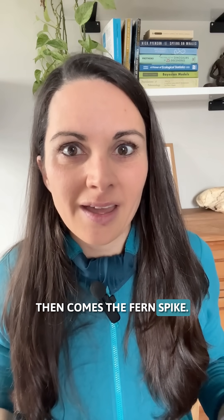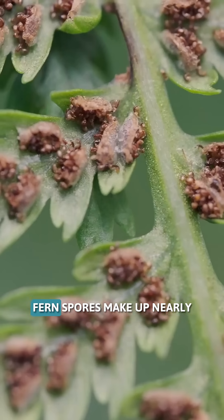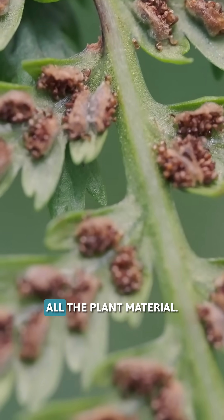Then comes the fern spike. In the next layer of rock, fern spores make up nearly all the plant material.